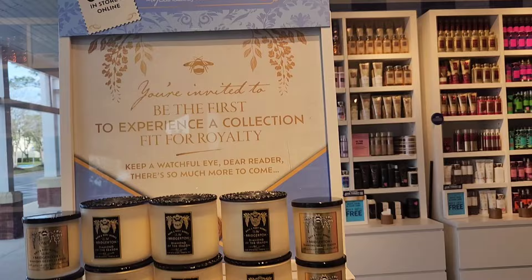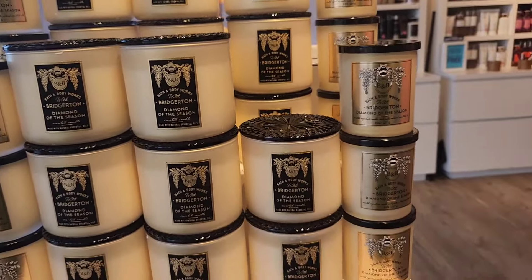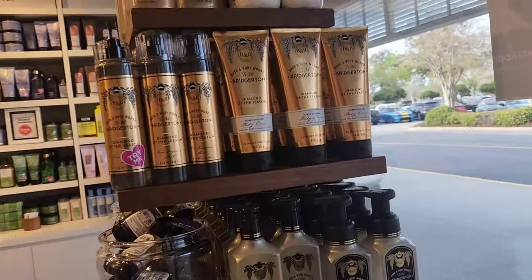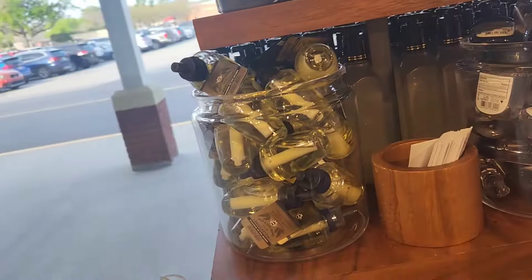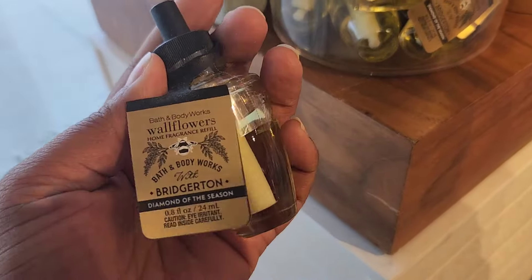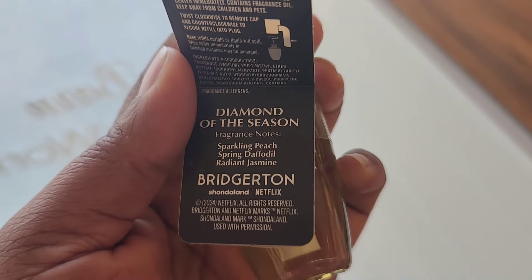I decided to go and check out the launch to see if they have any more products. I know I said I wasn't going to make another video, but I could not resist. So I'm going to do a walkthrough to see what's new. They have put out more products — wallflowers, body wash, hand soaps, and more for the Bridgerton collection, specifically the Diamond of the Season.